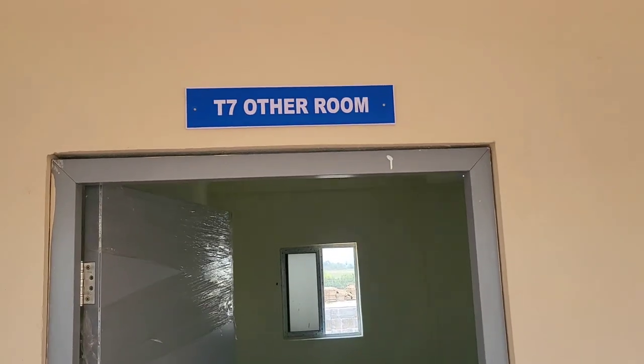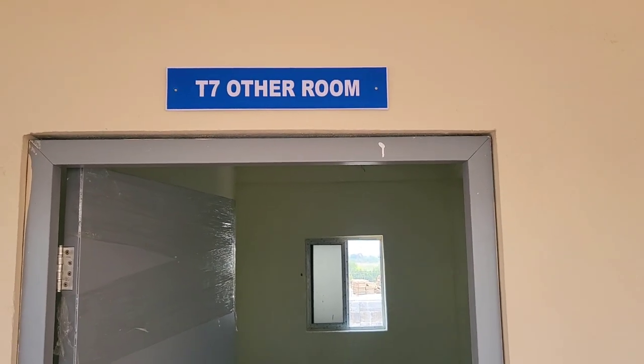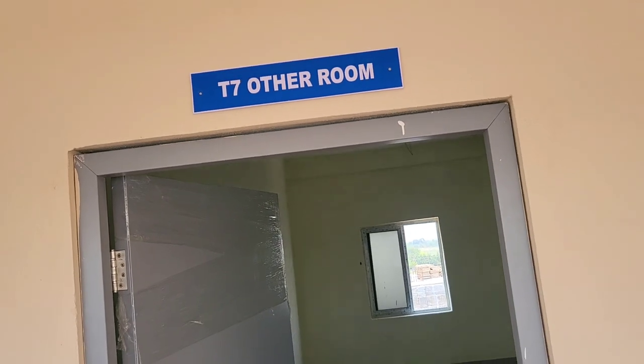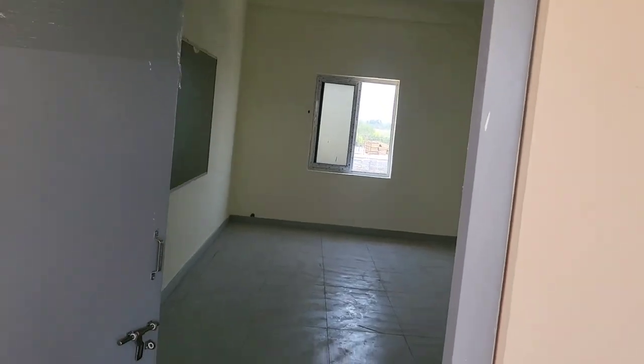In the third floor, all the remaining rooms are made as other rooms for future purpose, according to whatever requirement comes up.